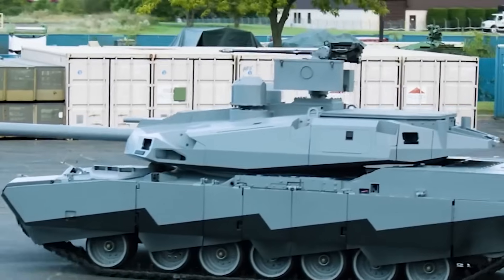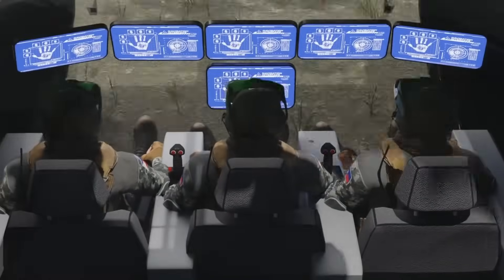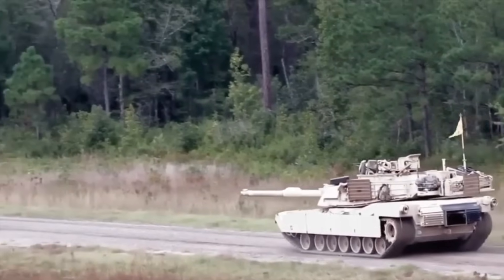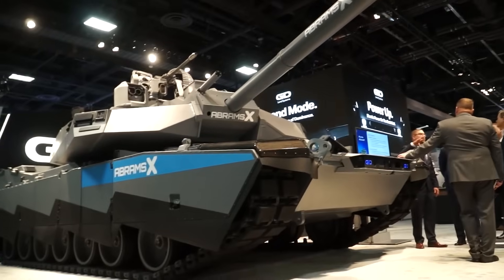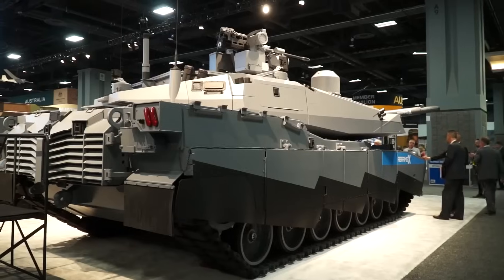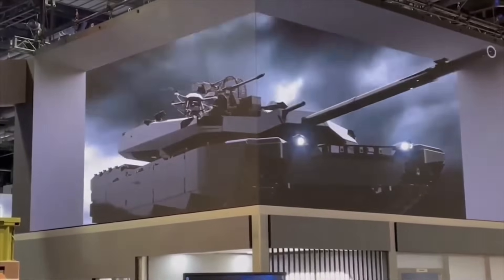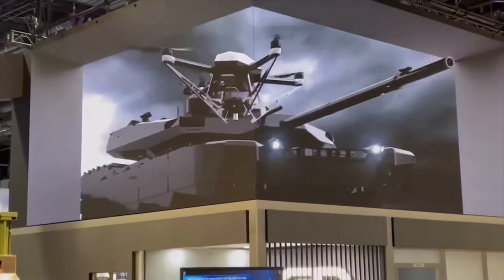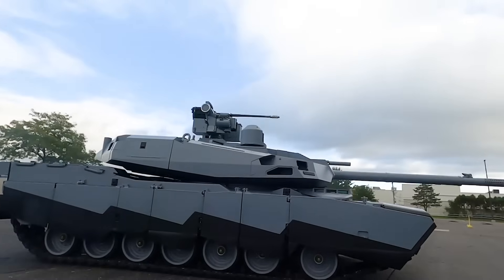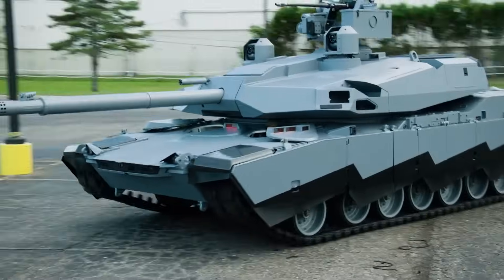Internally, the Abrams X is a nexus of technology. Advanced onboard computer systems and state-of-the-art communication tools ensure it remains at the forefront of battlefield networking. Integration is key in modern warfare, and this tank doesn't disappoint — engineered to collaborate seamlessly with a plethora of military assets, from aerial drones to ground infantry units. With AI-assisted systems in its arsenal, the Abrams X doesn't just respond to threats, it anticipates them. It's a testament to human ingenuity and the relentless pursuit of excellence in armored warfare.